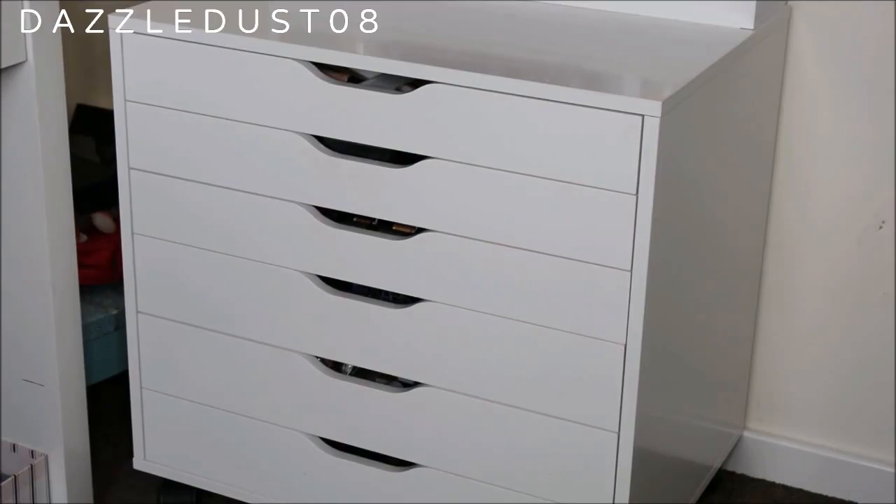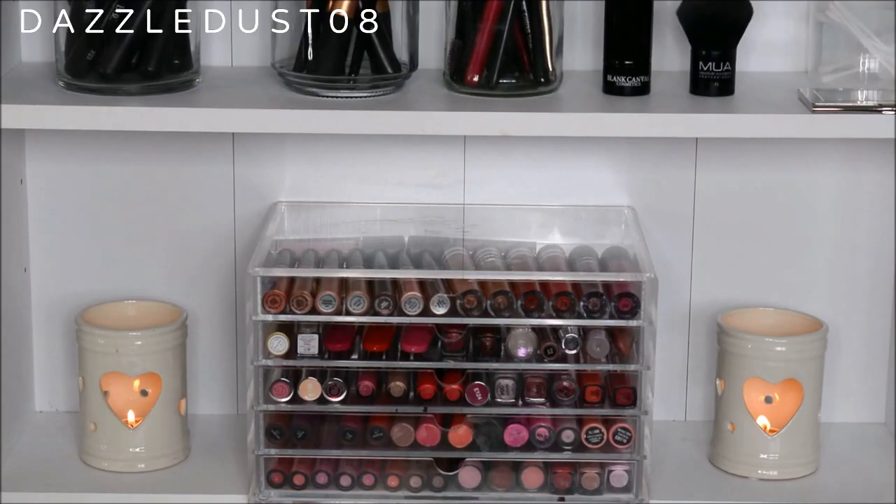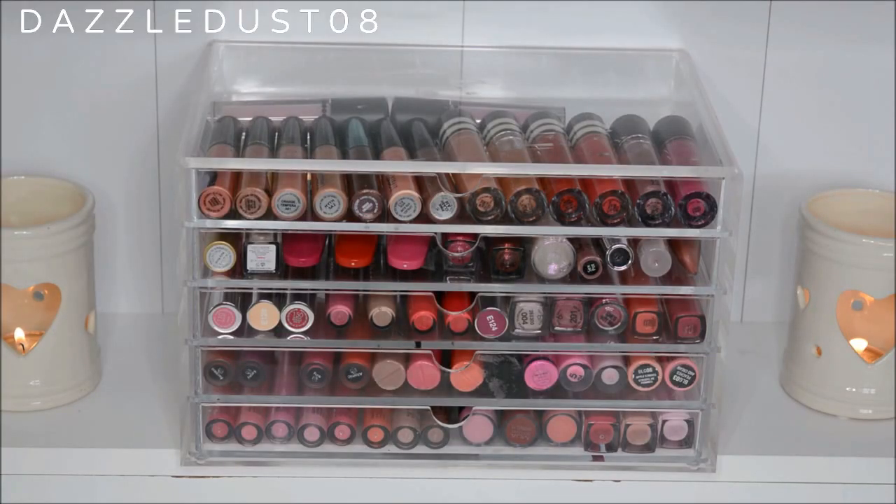Next to my vanity I have my IKEA Alex drawers — I got these for my birthday recently and I'm absolutely in love. It's such an investment but it's perfect for storing makeup. On top of the Alex drawers I have a white shelving unit from Argos, perfect for storing brushes, lip glosses, and beauty products. On the first shelf I have a couple of candle jar holders, which I love because they're so pretty and girly, next to my lip gloss tray. I keep all of my lip glosses in a Muji 5-case acrylic drawer.